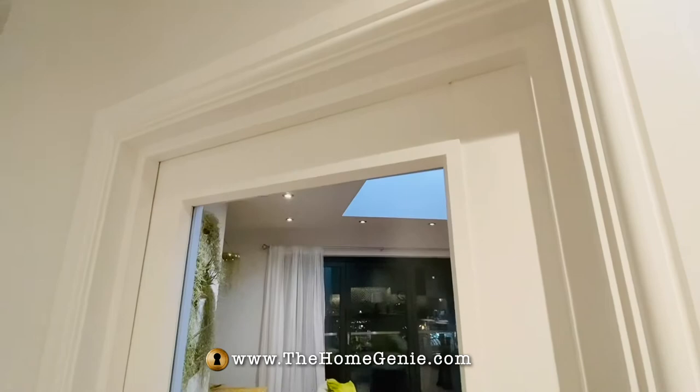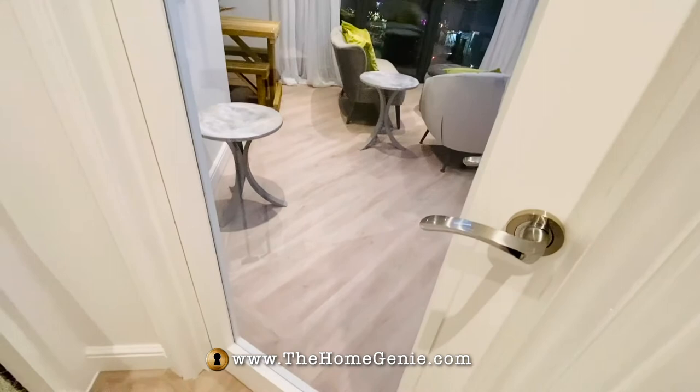The lounge door also needed to be fire safe, but I really wanted it to have a lot of glass to spread the light through to the landing, so I went for the Tobago style. It's worth mentioning that fire doors need to be fitted by an expert.